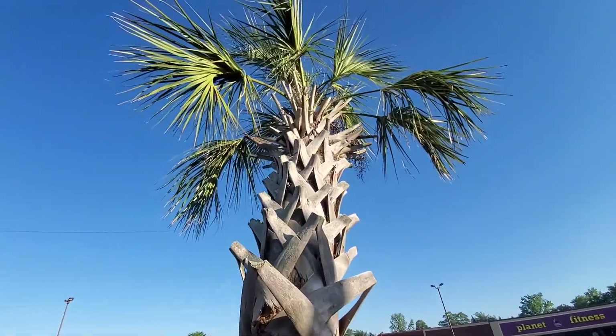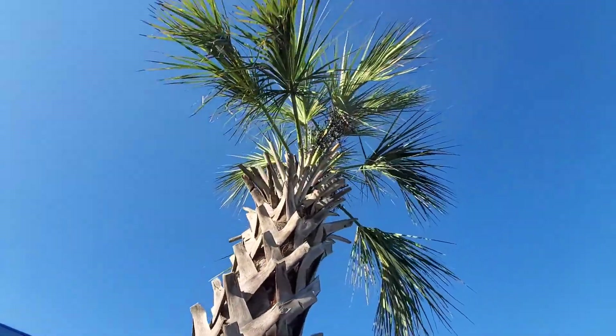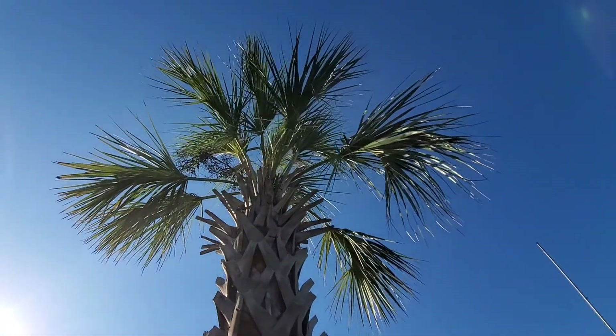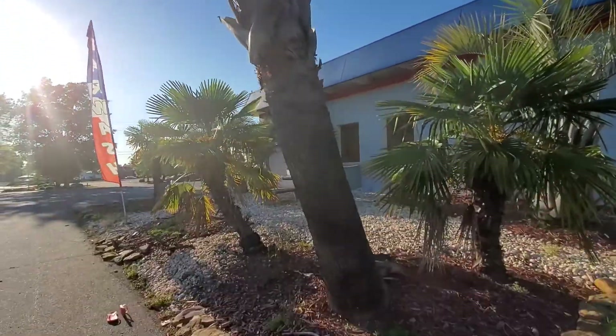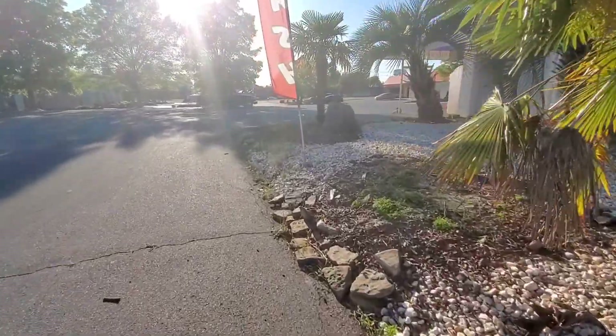I'm really glad this Sabal survived. I mean, it's not the greatest looking Sabal, but I'm just glad it survived, because the one over there didn't make it. There's just a big hole where it was.